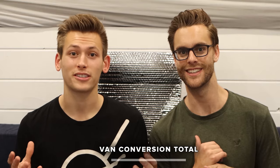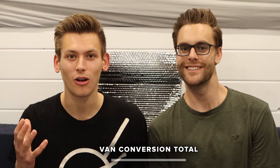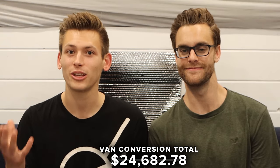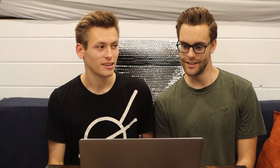Once you take the other section into account, that is every single dollar we spent throughout this entire conversion. To total everything up — going from the dream of van life to sitting here on a couch inside a van we converted ourselves in an old retired U-Haul box truck — we spent $24,682.78. That includes the cost of the truck and all of the materials used to build it out.